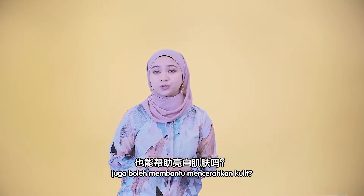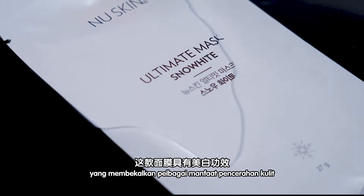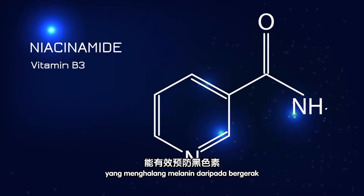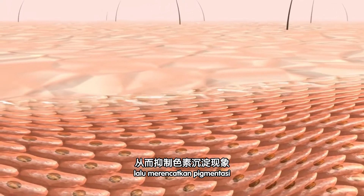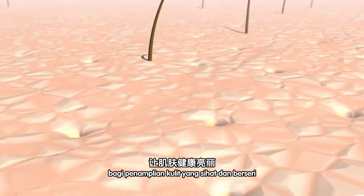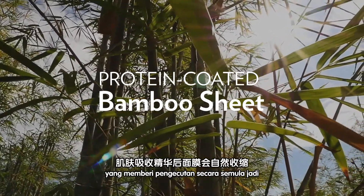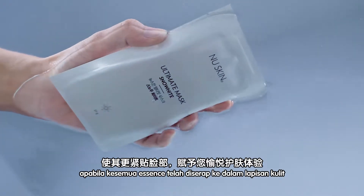Do you know that sheet masks may also help to brighten your skin? Introducing Ultimate Mask Snow White, which provides skin whitening and brightening benefits. Infused with niacinamide — a whitening ingredient that prevents melanin from moving to the skin surface layer and inhibits pigmentation — while glutathione gives a powerful antioxidant effect for healthier, brighter skin. This Ultimate Mask Snow White sheet is made from protein-coated bamboo that offers excellent fitting sensation with natural shrinkage after the essence is absorbed.